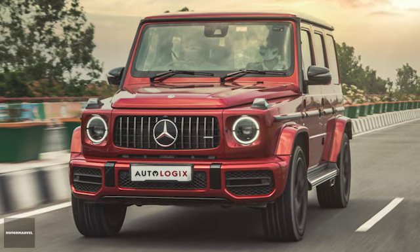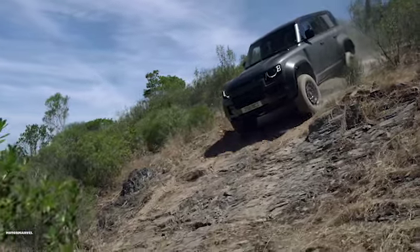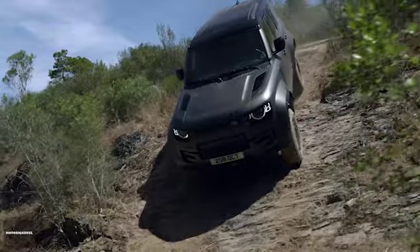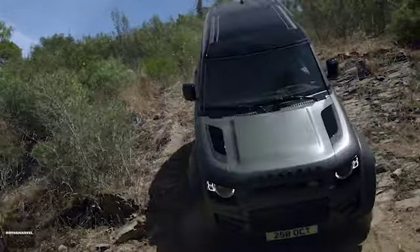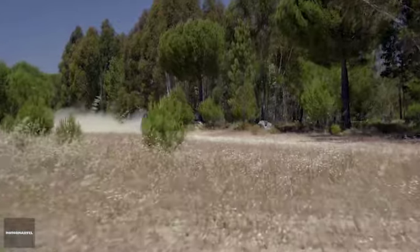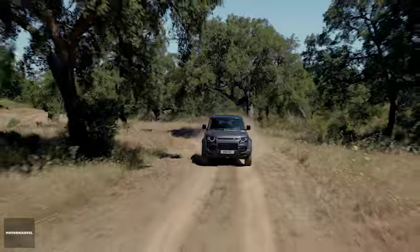The Defender Akuta features heavily revised chassis components with innovative technologies, including the new 6D dynamic suspension. This advanced system ensures the vehicle's dynamic capabilities are taken to new heights, providing exceptional control and comfort both on and off the roads.